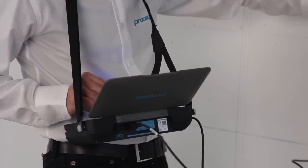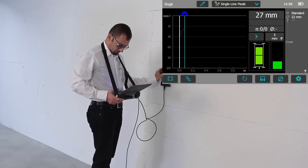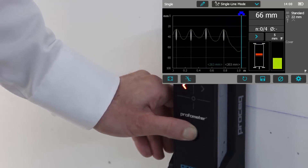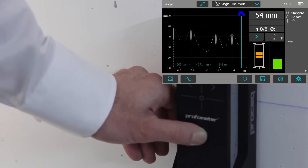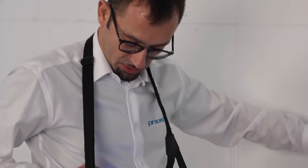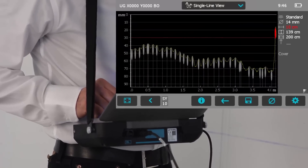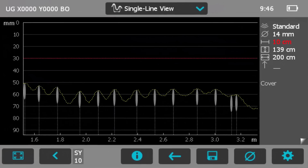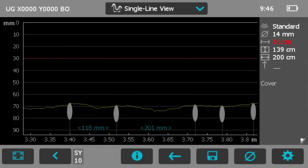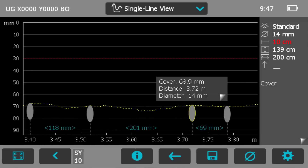In the single line mode, the cover readings together with a corresponding probe displacement are continuously stored along a linear path. As the probe is moved, the measured cover curve or the signal strength curve is displayed based on your selection, and local peaks are automatically marked as rebars. If a diameter measurement is performed, it will be associated with a corresponding rebar. Once the scan is stored, the touchscreen capabilities allow you to zoom and scroll in the desired area. Rebar positions and spacing are clearly indicated and all information associated with a specific rebar can be viewed and edited by simply tapping on it.